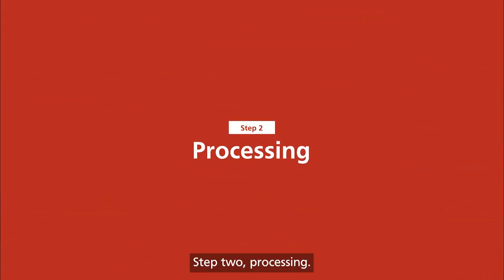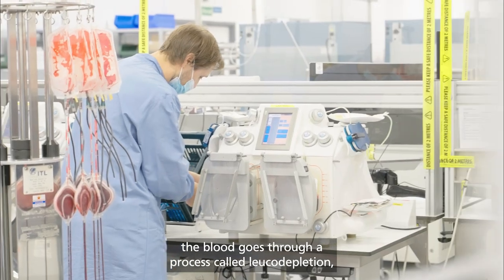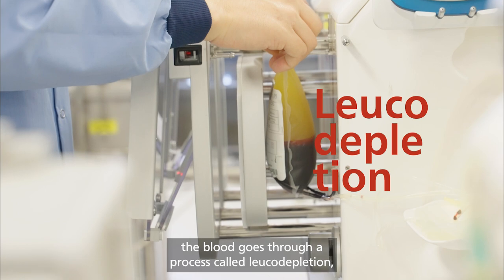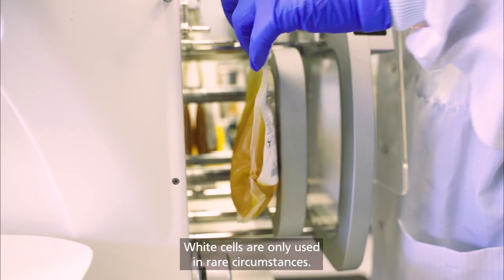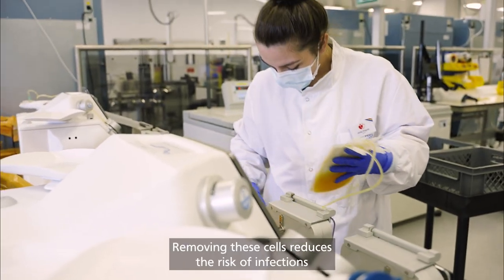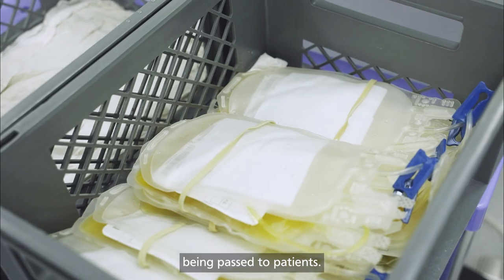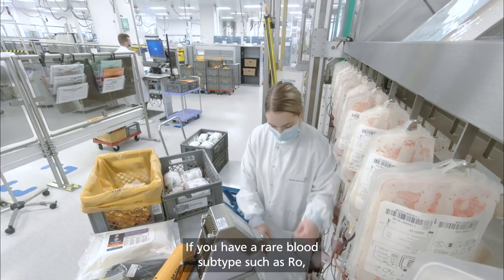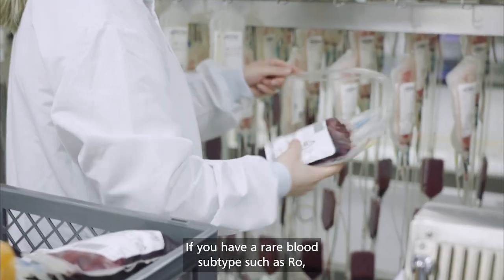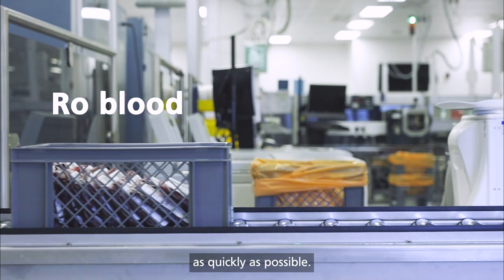Step 2: Processing. Once in the lab, the blood goes through a process called leukodepletion — the removal of the white cells. White cells are only used in rare circumstances. Removing these cells reduces the risk of infections being passed to patients and also reduces the risk of a reaction in the patient receiving the blood. If you have a rare blood subtype, such as RO, your blood is fast-tracked so it can get to the patients who need it as quickly as possible.